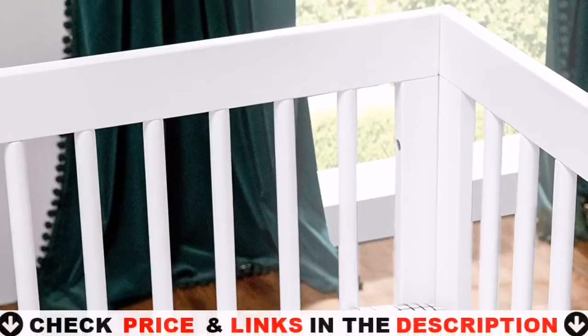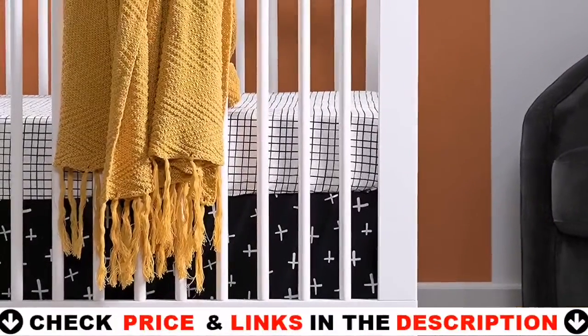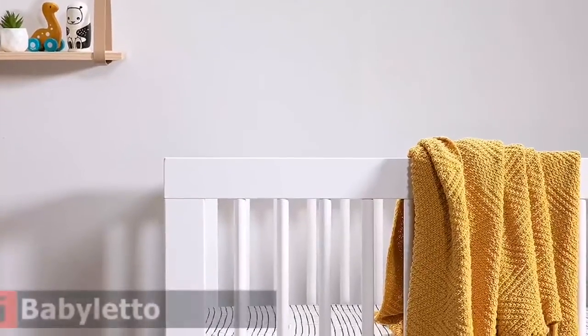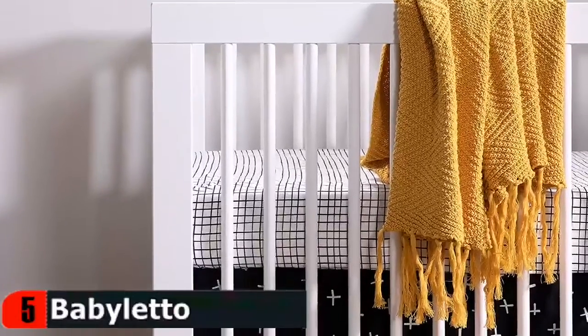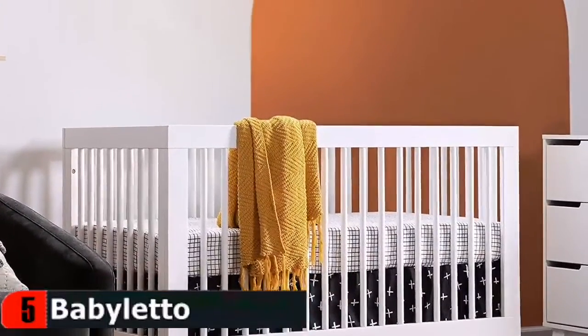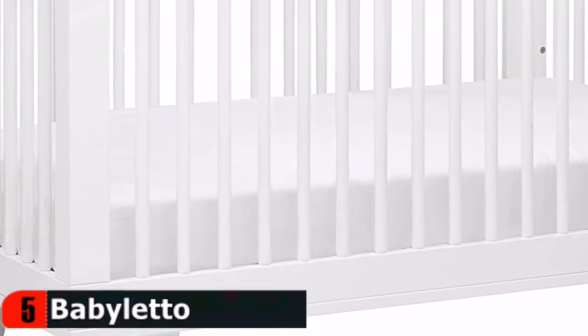Last in this list is the Baby Leto Hudson Convertible Crib. It comes with four different height settings so you can choose the height that works best for your family at any given time. It can also be converted to both a toddler bed with side railings and a daybed larger kid bed with no railings, with the included kit. The Hudson's iconic turned-out foot, rounded spindle design, and open silhouette make it a versatile choice for the modern nursery.